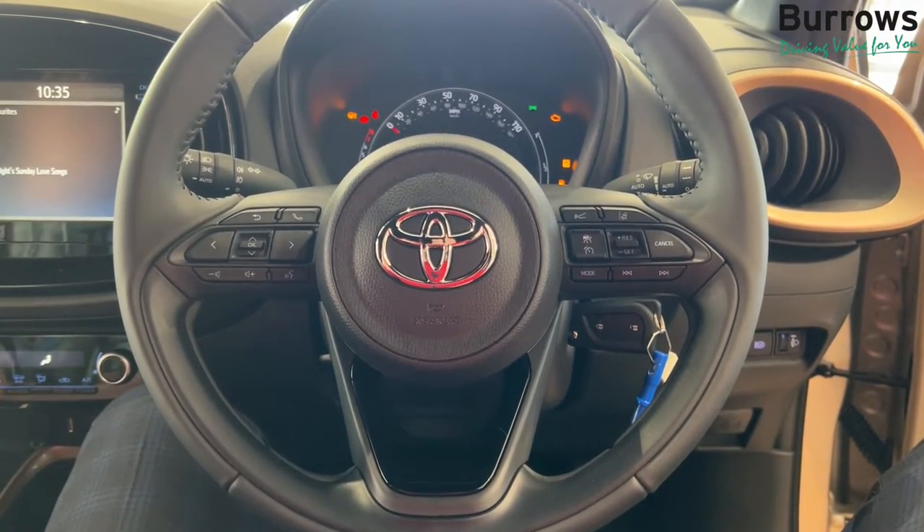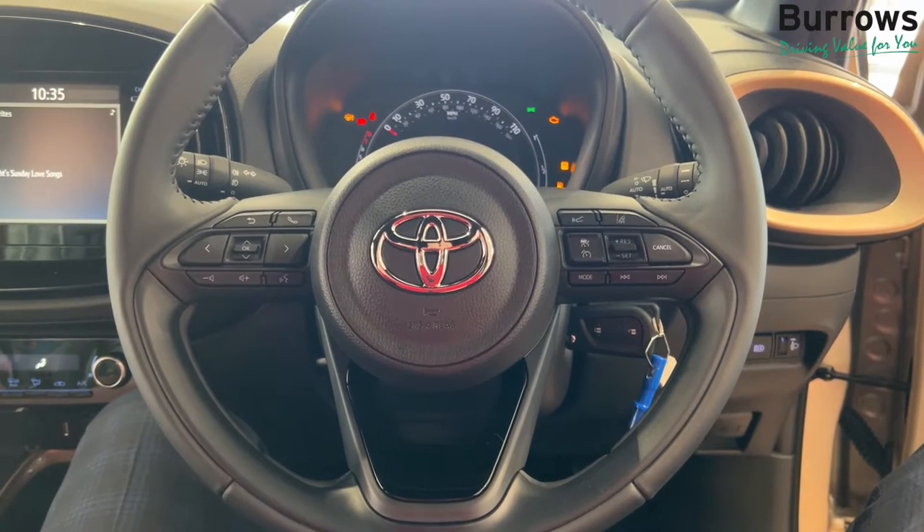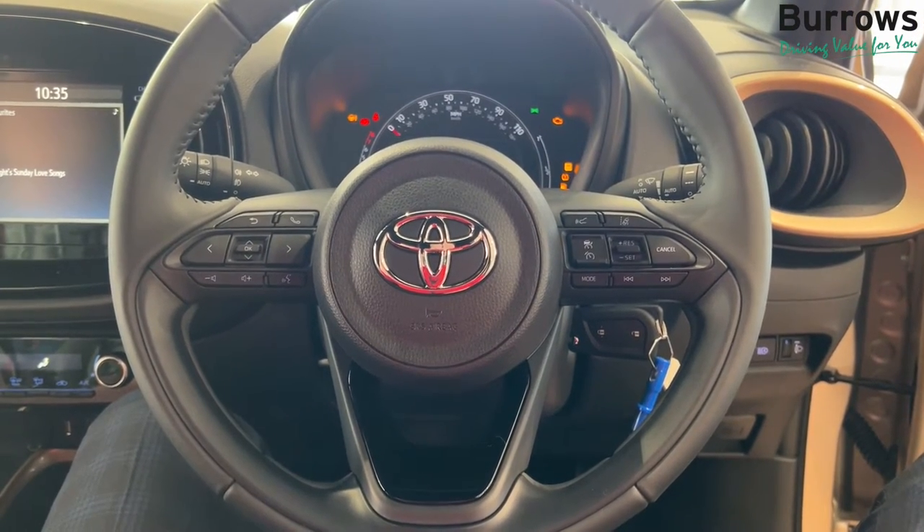Hi, welcome. My name is Joe from Burrows Toyota at Rotherham. Today we're going to show you the steering controls and how they function.